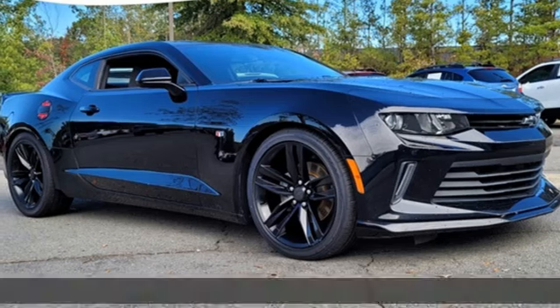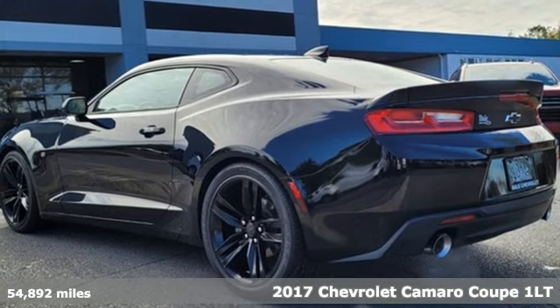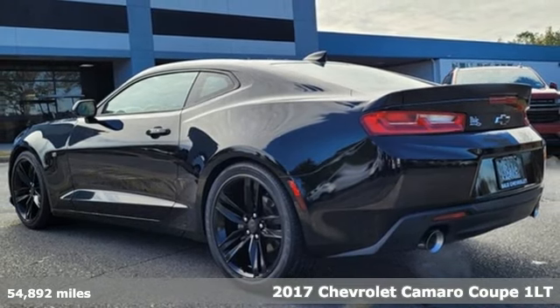It's a 2017 Chevrolet Camaro. This sleekly shaped and nimbly performing Camaro is a driving machine that can't be ignored.